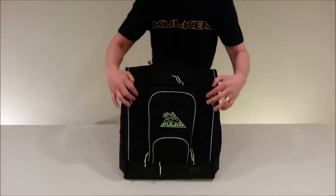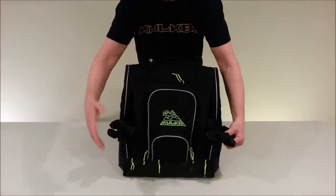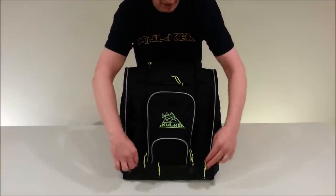Next, we allow you to keep track of your gloves — one glove here, one glove here, or one pair here, or one pair here. Either way, don't leave the lodge or your home without your gloves. Keep track of them.